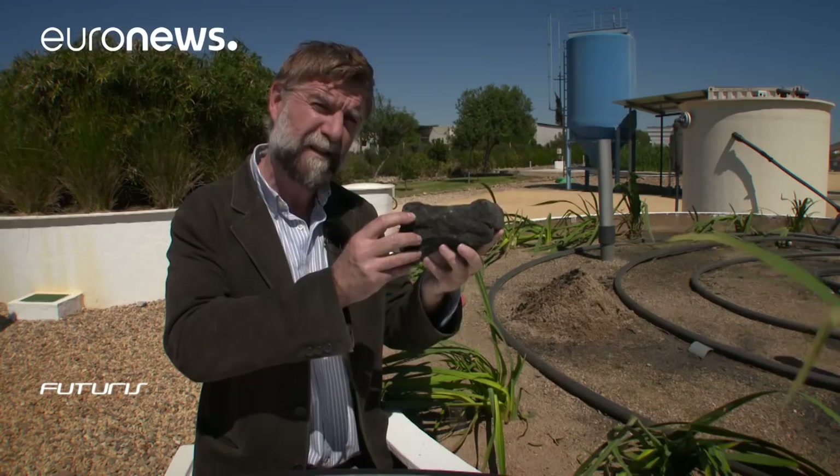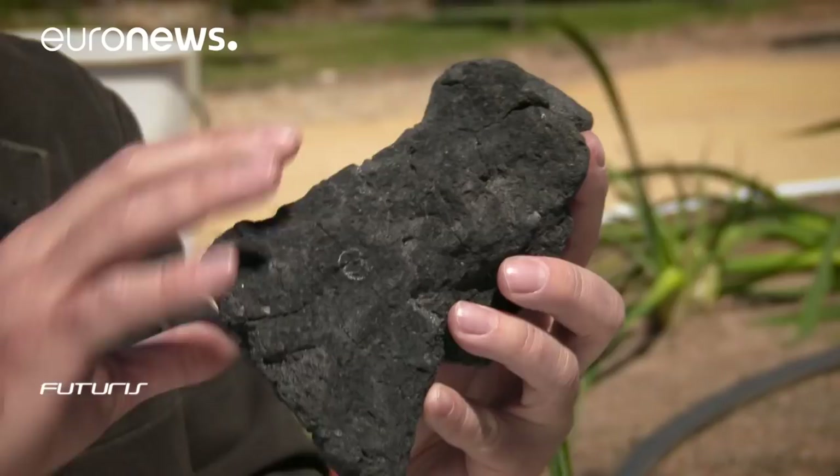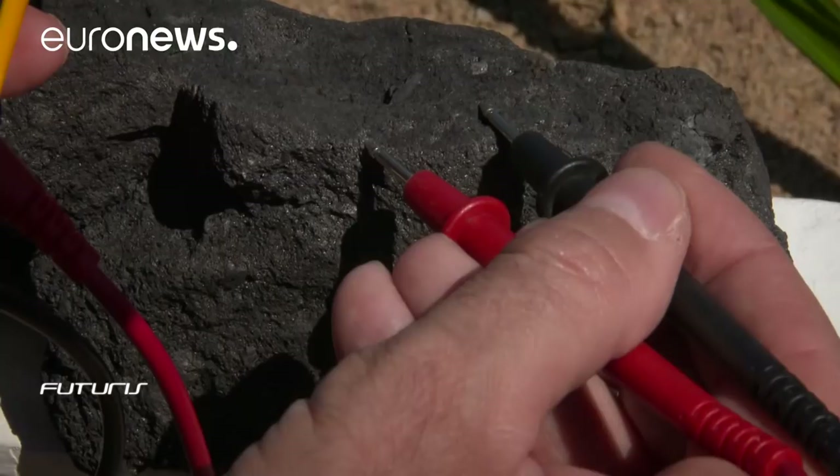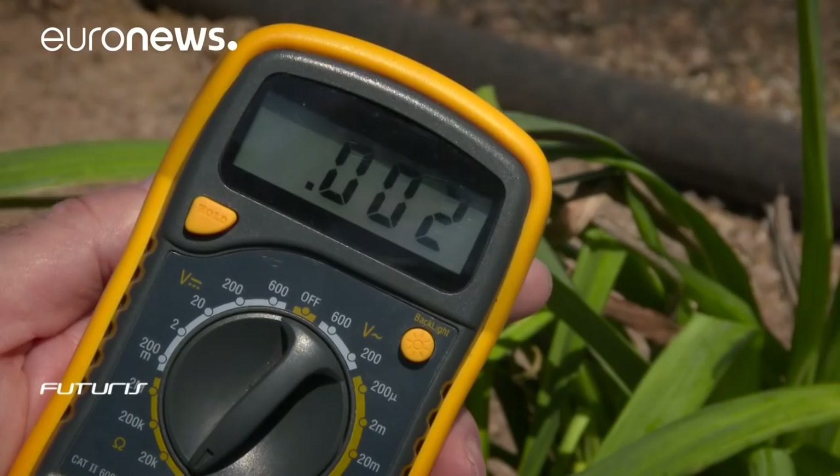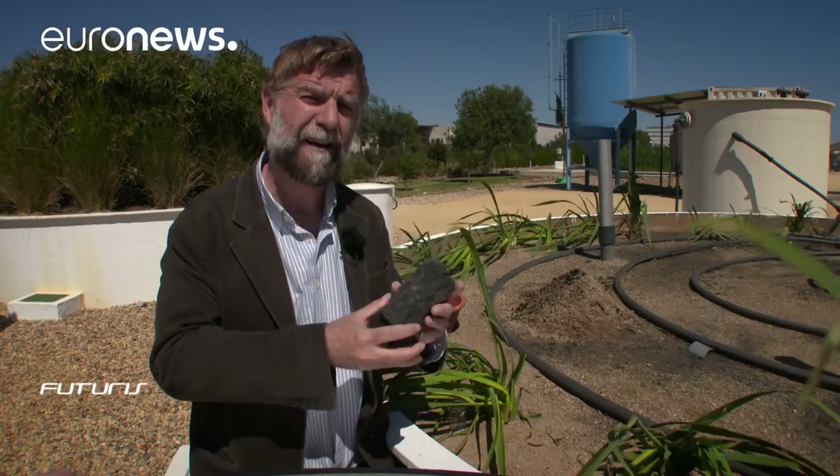The bacteria cover the surface of material similar to this. It's a conductive material that acts as a physical support and, at the same time, accelerates the metabolic processes that purify water. The result is clean water with zero energy costs and no residual pollution.